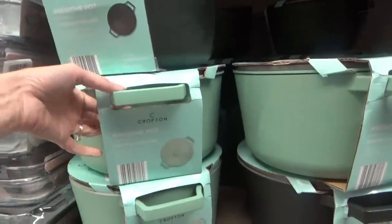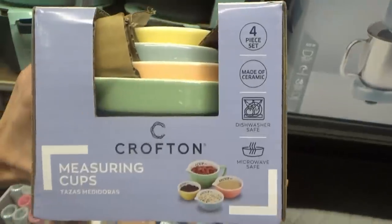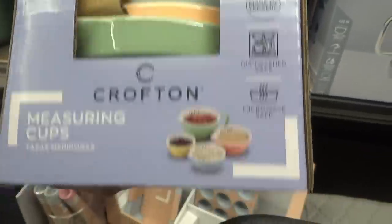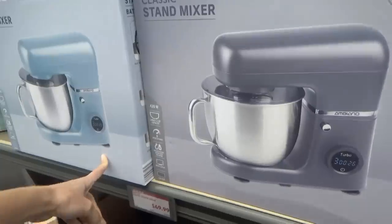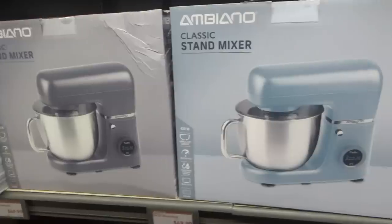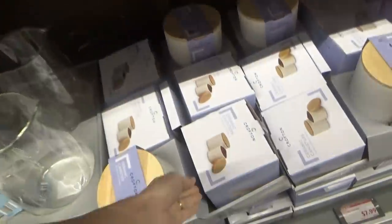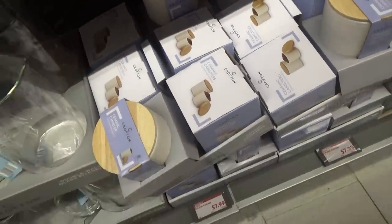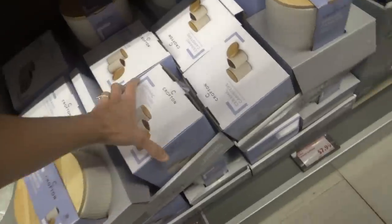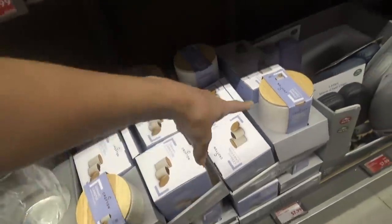These pots are really pretty. They're called Awesome Pot — they have green or black. They have these measuring cups, really pretty, for $5.99. Stand mixers for $49.99 — the blue ones are great. French press, $14.99. Some ceramic canisters for $7.99 — it's a two-canister set. The big ones are just one. Pretty good deal.